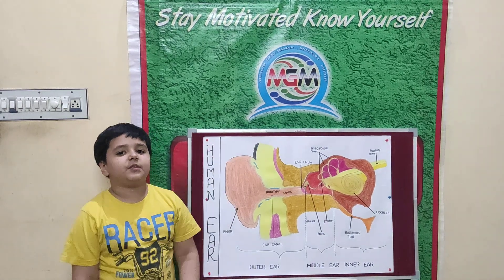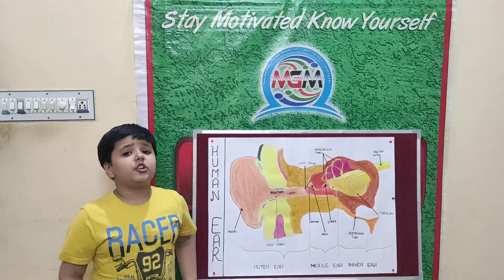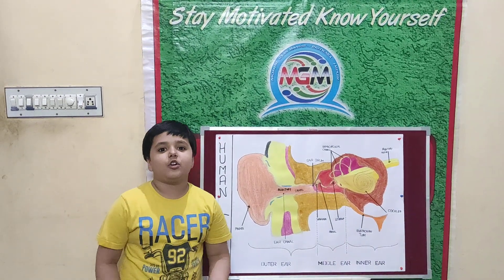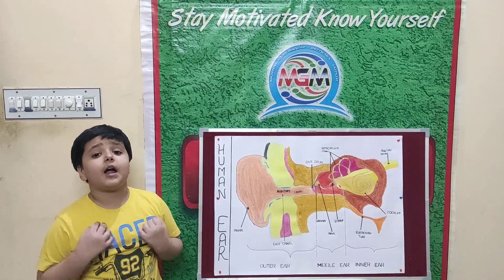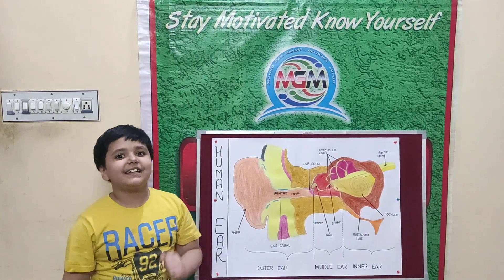Hello everyone, this is Pat Judd from 2nd Standard. Today I am here to discuss our most important sense organs. We have 5 sense organs in our body: eyes, nose, skin, ear, and tongue.